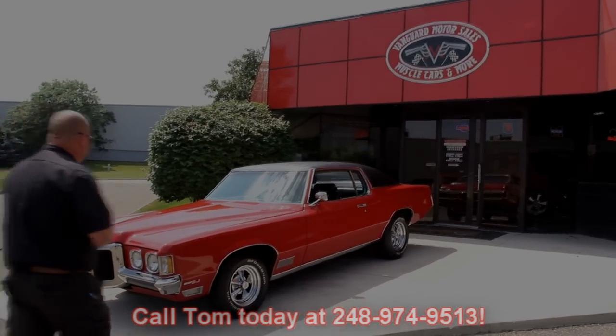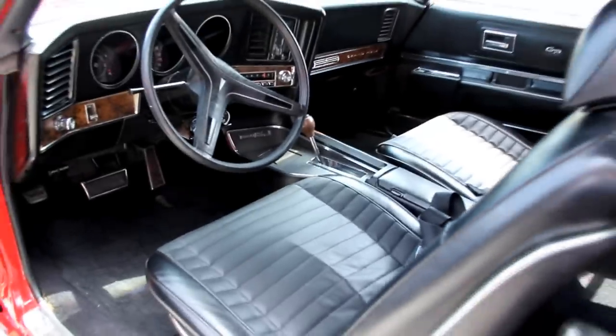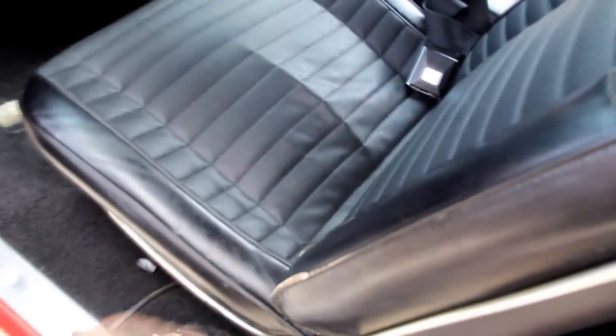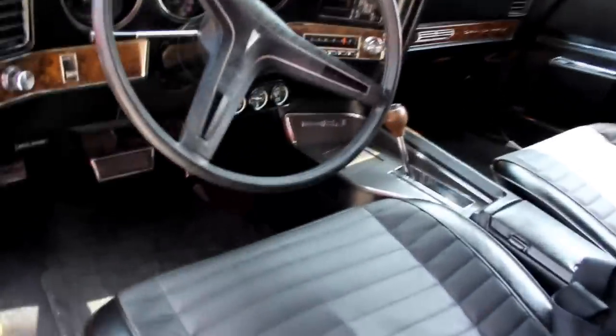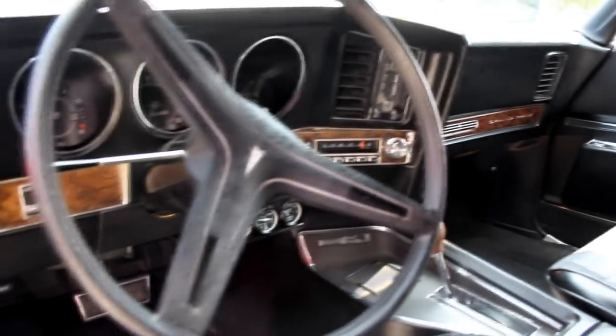Let's look at that interior. Great-looking door panel. I know they didn't make very many '70s. We've got good-looking seats here — now there's a little bit of wear on this seat. It's got the console in it, the carpet looks great, the back seat looks great. We've got seat belts in the back, the console with the automatic shifter, and the dash is gorgeous. Really sharp car inside and out.